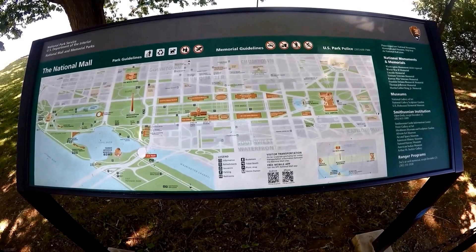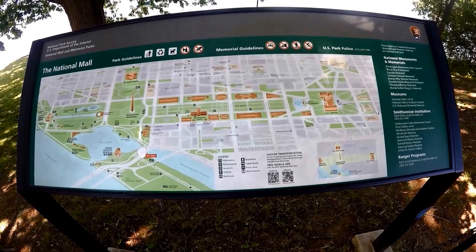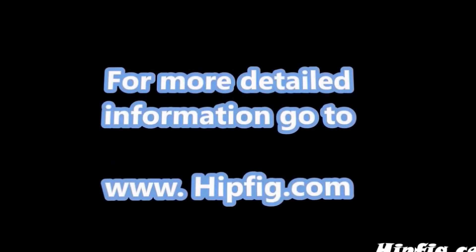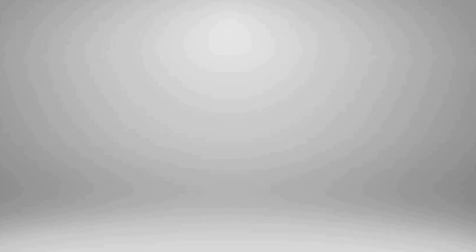Admission is free to all these monuments and they're open 24 hours a day, so make sure you put it on your bucket list, especially if you're an American. Happy travels! Go to hipfig.com for more information, or go to our Hipfig Travel Channel on YouTube and be sure to subscribe for regular updates.